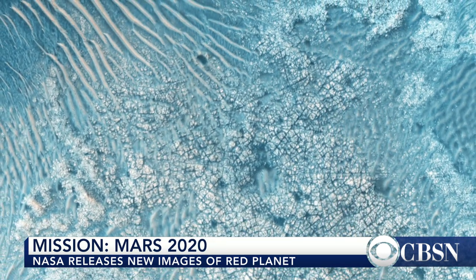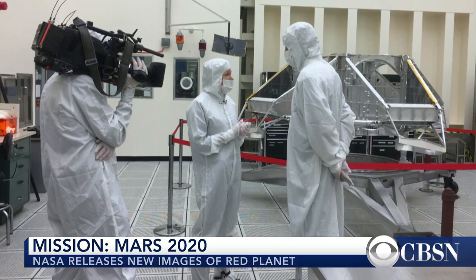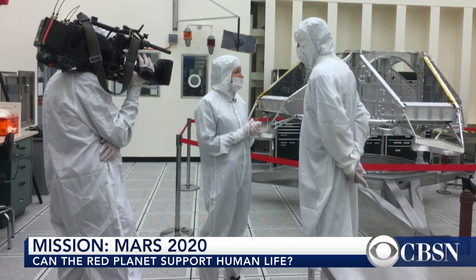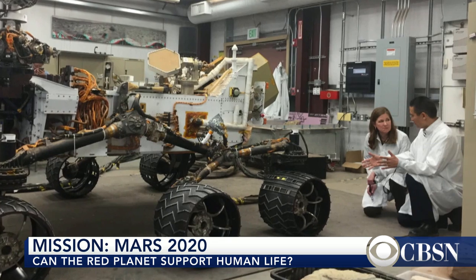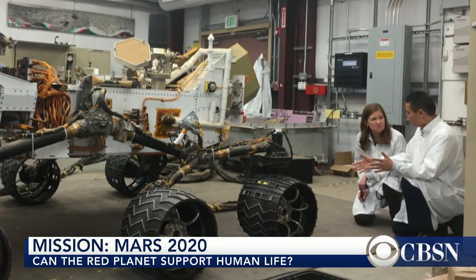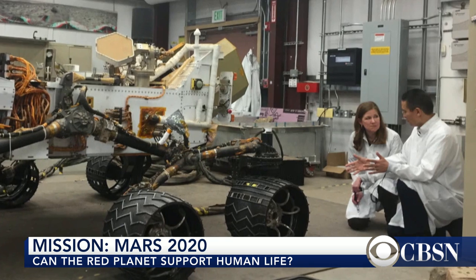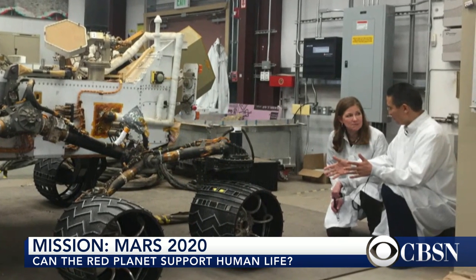They're going to collect soil and rock samples, package them up in what they call a cache, and leave it on the surface for possible retrieval someday and return to Earth. To prepare the way for humans to Mars, they've got an experiment on board that will try to extract oxygen from the CO2 environment — that carbon dioxide atmosphere — on Mars. It's a really ambitious mission that takes the search to a whole new level: was Mars ever habitable, what might have lived there, and what do we need to do to get humans there?